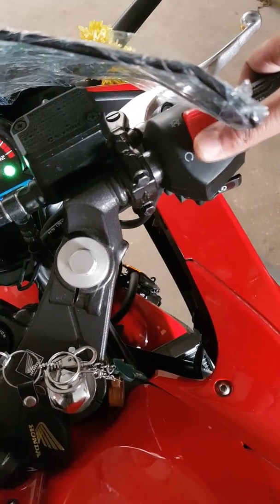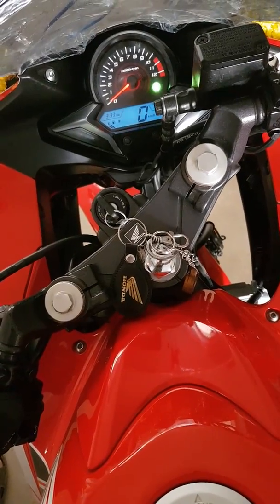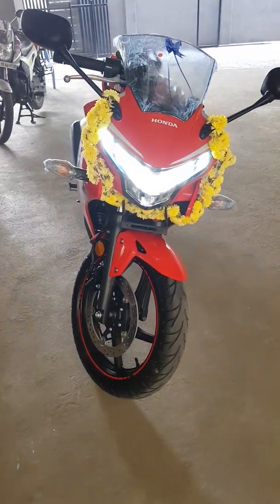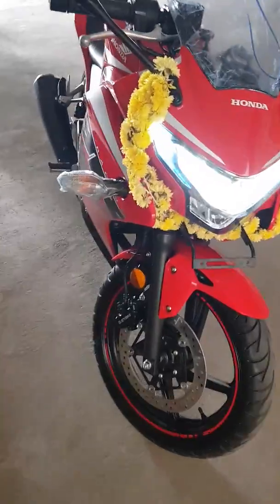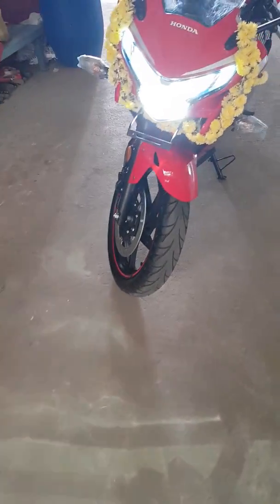Let's go ahead and use the engine kill switch to turn it on. I need to check the headlights — I'll be doing a night ride soon to show you how the headlamp looks. This is the low beam, and this is the high beam — it looks neat.